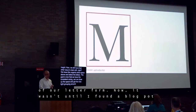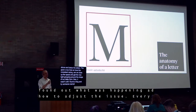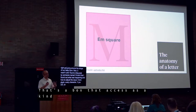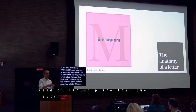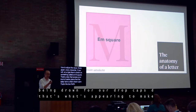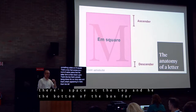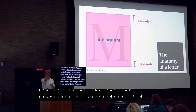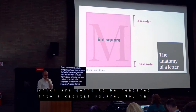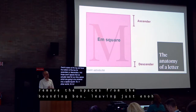It wasn't until I found a blog post by Vincent de Oliveira that I actually figured out what was happening here. Every glyph — every character — in a typeface is actually drawn on something called an M-square, basically a box that acts as a kind of coordinate plane on which the letterform is drawn. That box is what's being rendered for our drop caps, making them appear too tall, because there's space reserved at the top and bottom for ascenders or descenders. For our drop cap, we basically want to remove those extra spaces from the bounding box, leaving just enough room for our initial letter.